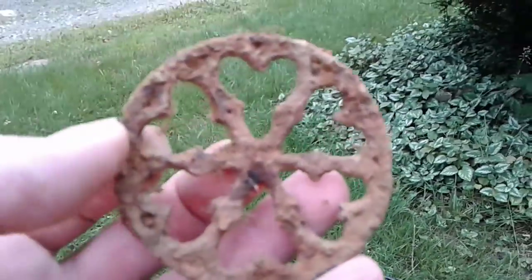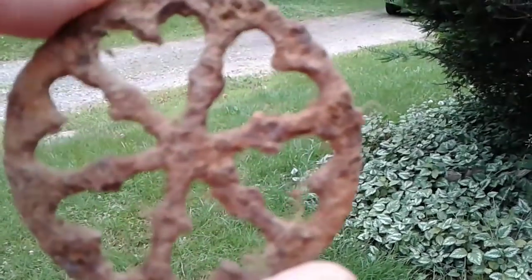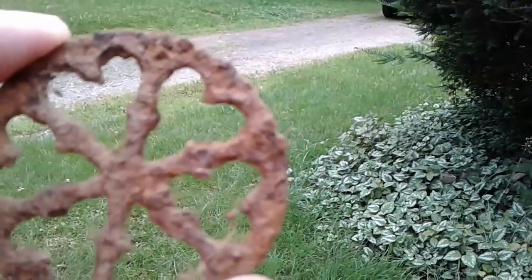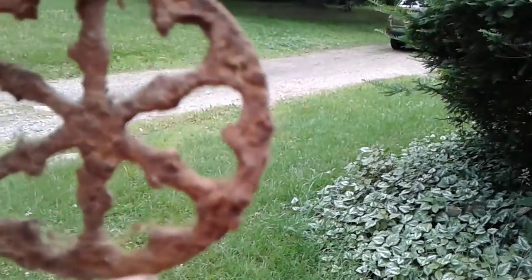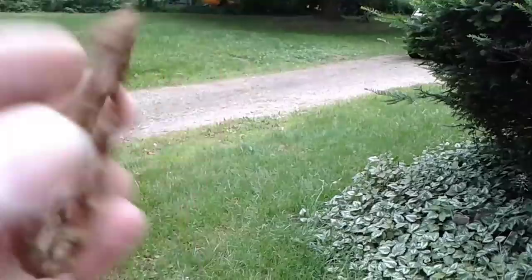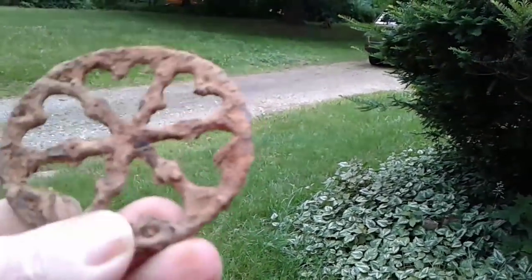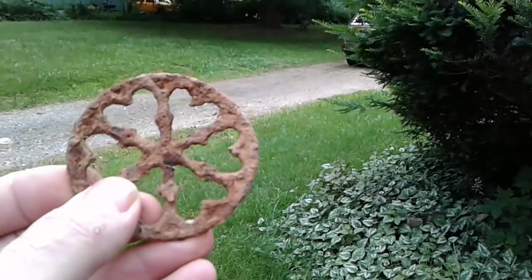I found two of these last year, but they were about four inches around. This one was about two and a half inches around. These are the wheels off of toys — there used to be four of them on a cart that you'd pull behind you with a string. It had things on them that would move and ring bells on this little tiny wagon. That's about late 1800s, I think. How cool is that? Made right here in my town.